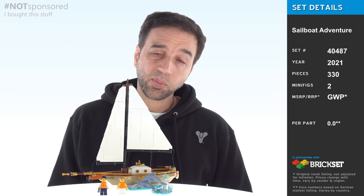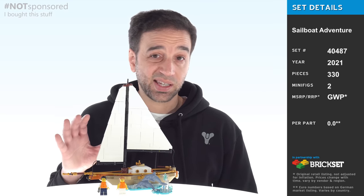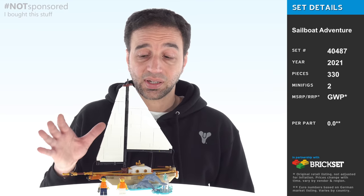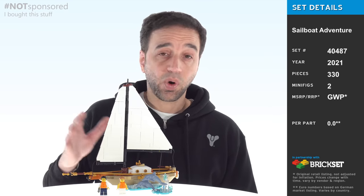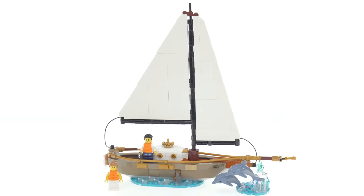Hello, I have here LEGO's Sailboat Adventure set. This was a gift with purchase that unfortunately is no longer available. I apologize for the timing — I'm way behind on stuff, but figured better late than never. The set was available in August 2021 or September 2021 depending upon your region.